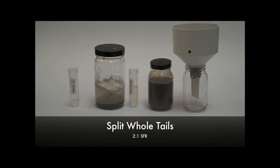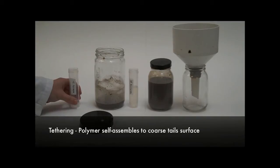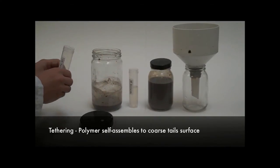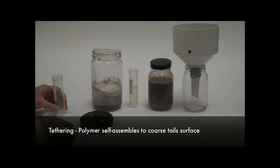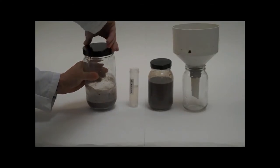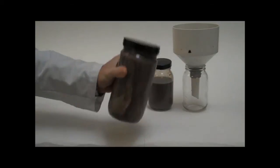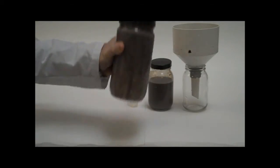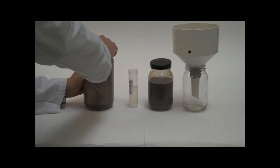I'm going to show you what this looks like through a video — it really shows how quickly this process works. On the left is the coarser tailing sample that we split apart, and we're adding our tether polymer to that. For the lab-scale demonstration, we just shake the jar to allow the polymer to mix. In a real-world setting, we would just be adding the polymer inline to this stream. The residence time for this step is roughly five seconds.